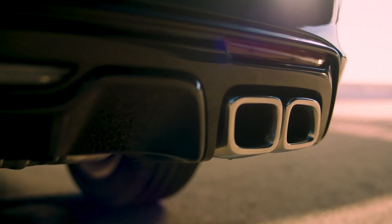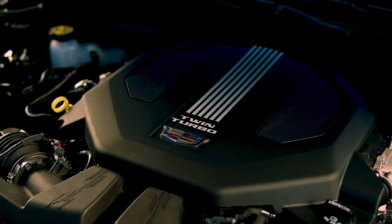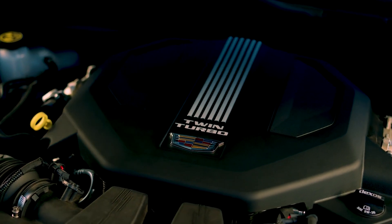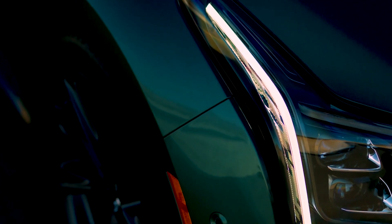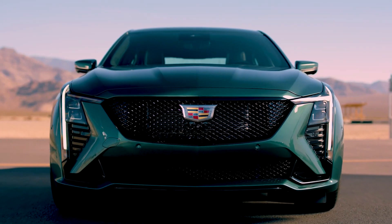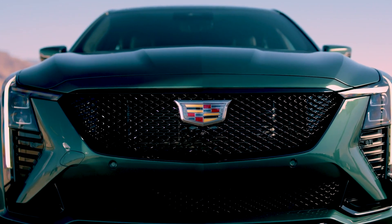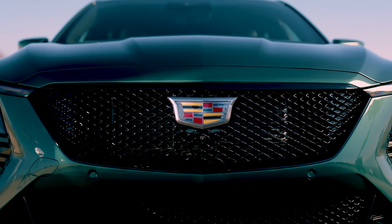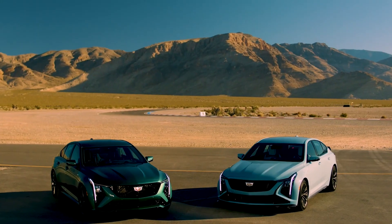The Blackwing is rear-wheel drive only and has brakes at all four corners. Six-piston calipers hold 15.7-inch (399 mm) discs up front, while the rear features four-piston calipers and 14.7-inch (373 mm) discs. Both sets are roughly 2 inches (51 mm) larger than those found in the standard V.